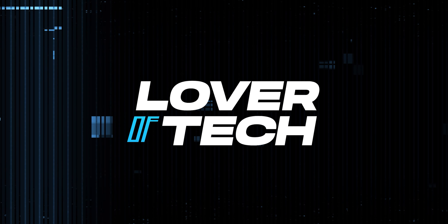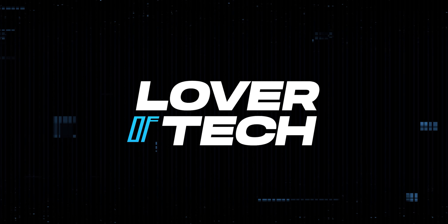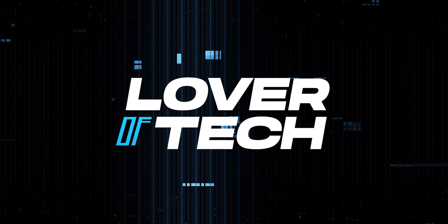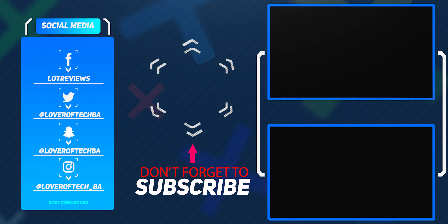That's it from me — Ben from Lover of Tech. If you enjoy videos like this, hit that like button, subscribe, and hit that notification bell so you're part of Team TLS and don't miss any future videos. I hope you're all safe. I'll catch you in the next one — peace.